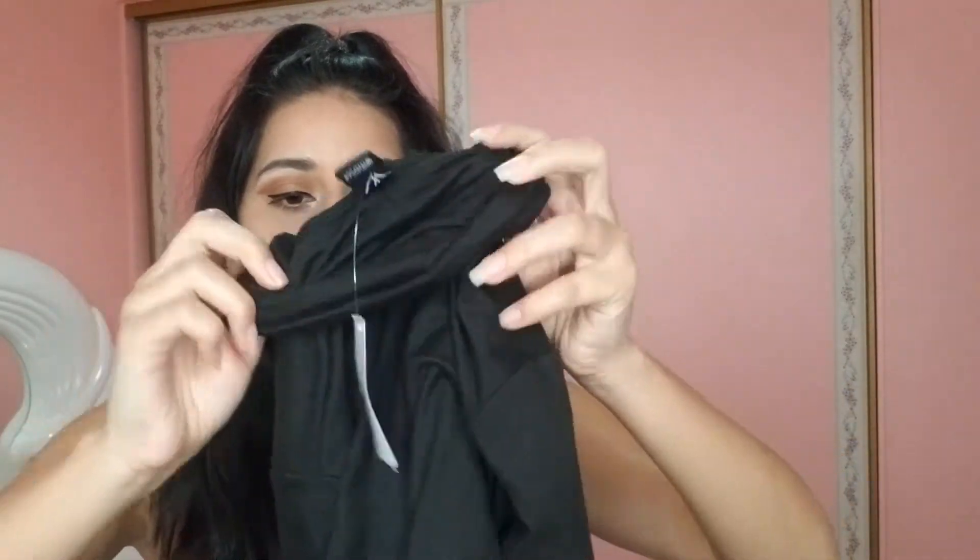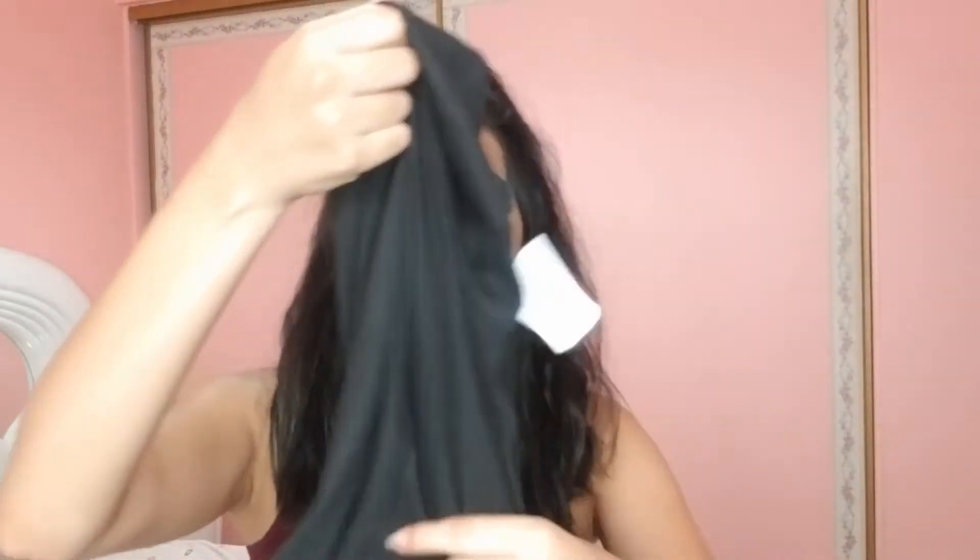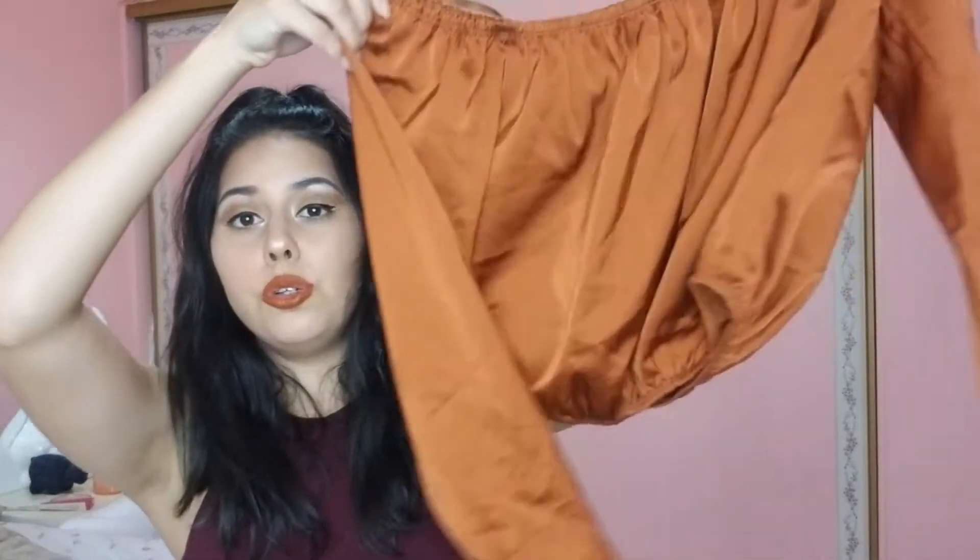I also got this turtleneck crop top — super cute. I'm kind of scared to put this on because I don't want to ruin my makeup. I think this will be a great outfit for a photo shoot, so I'm not going to wear this one today.